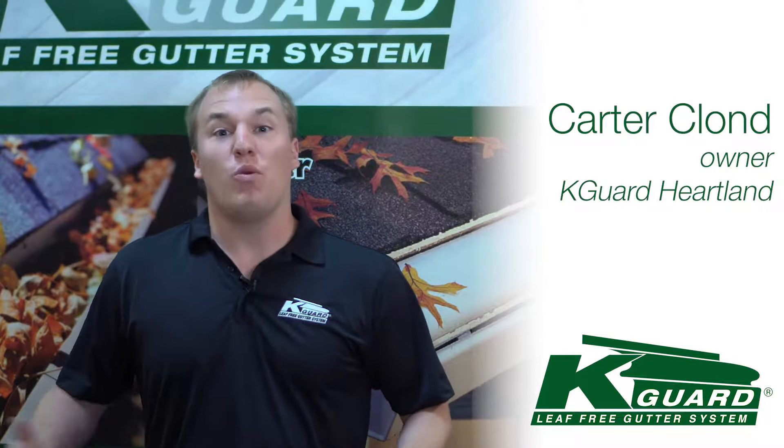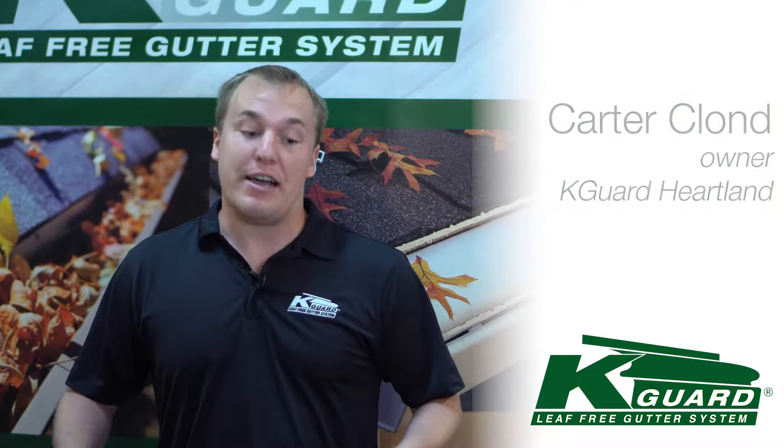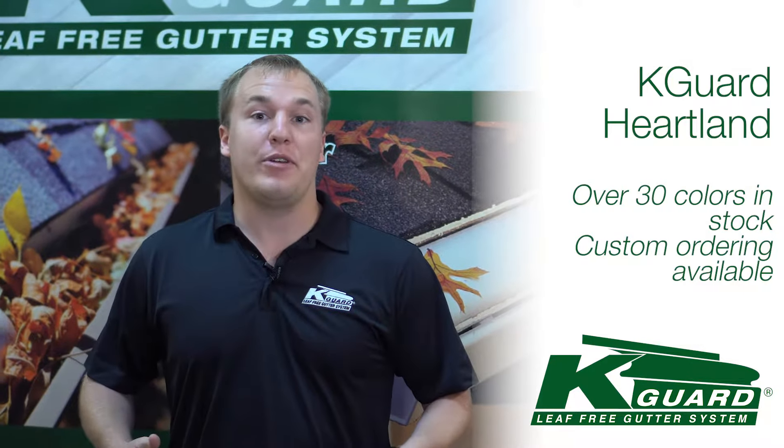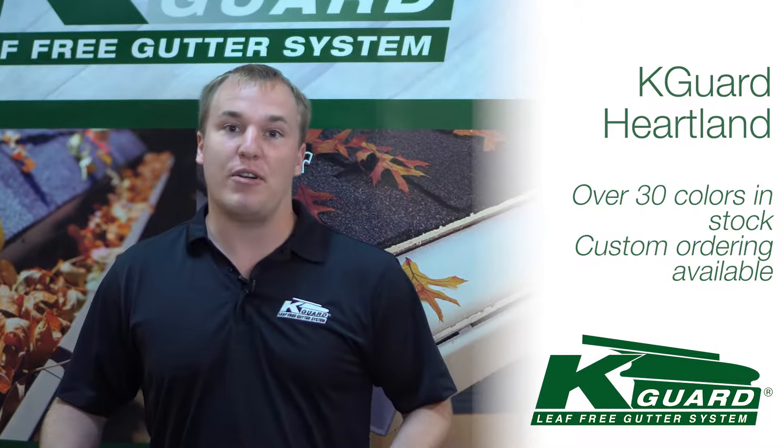Hi, I'm Carter with K-Guard Gutters. One question that we get a lot is: do you have any color options that are going to look great on my house? We have over 30 colors that we keep in stock, and we have the ability to order more colors if we don't have something right for you.